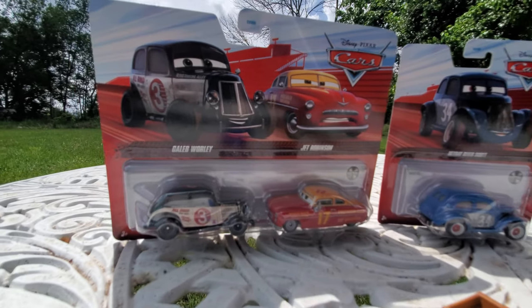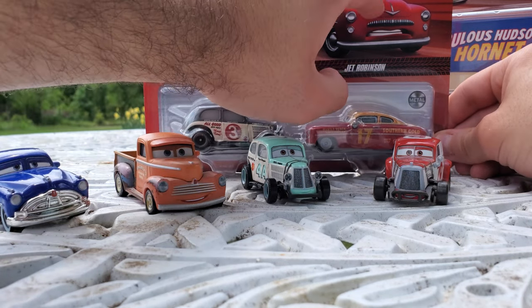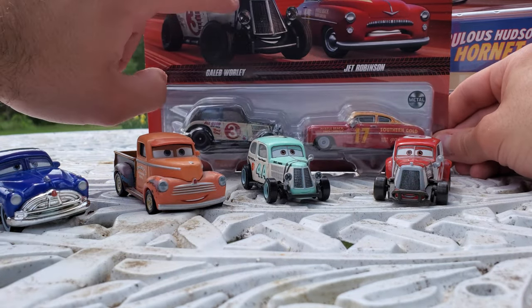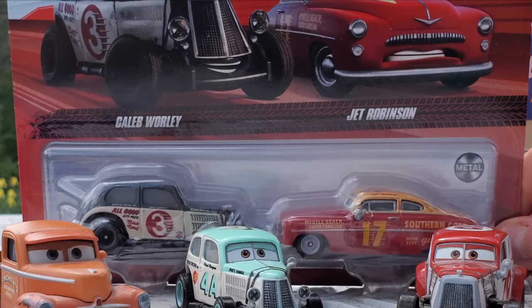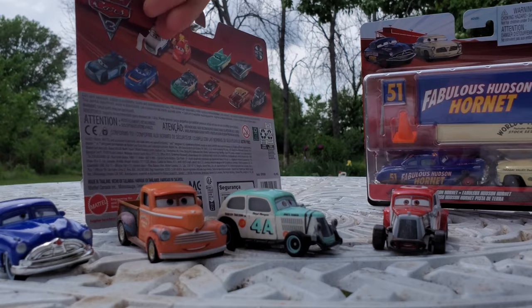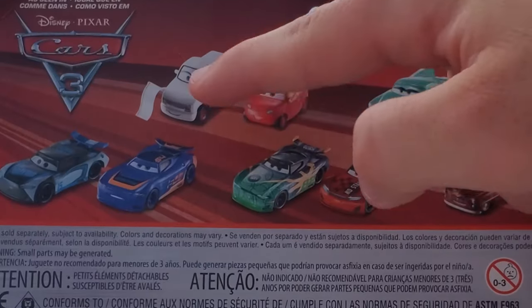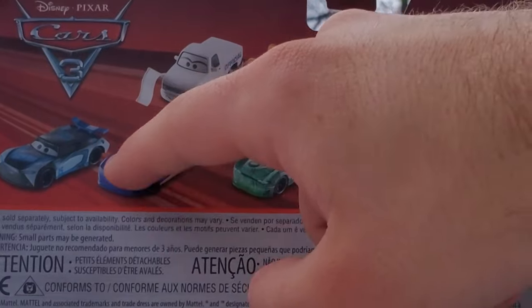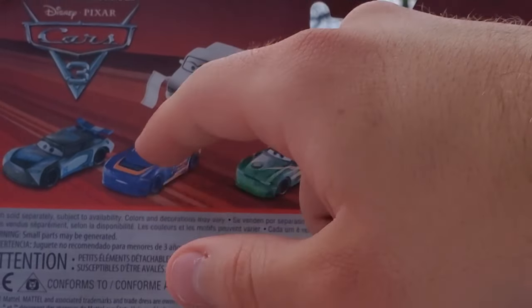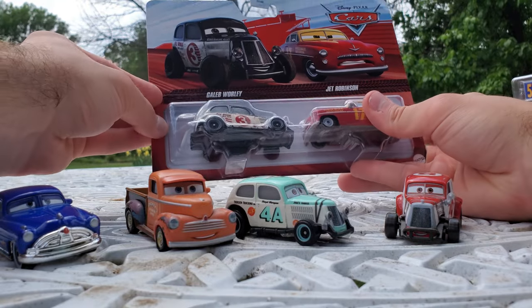Next in line is this sick two-pack with Caleb Worley and Jet Robinson. Jet Robinson seems like he takes his racing a lot more seriously than Caleb Worley, based on that crazy intense expression. Flip them around and you can see the other two-packs you can get. I might pick one up if I don't find Barry D. Pedal as a single. Let's take a look at Caleb Worley and Jet Robinson.